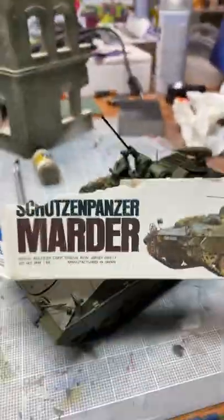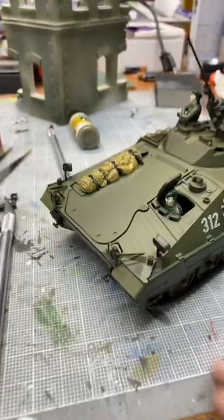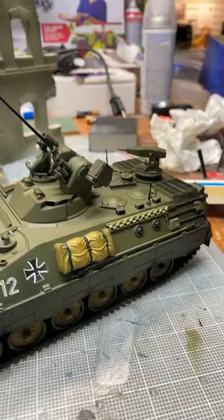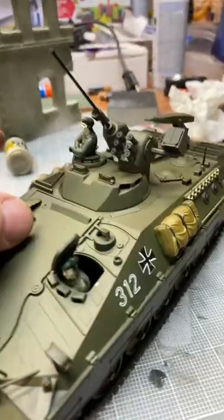We have tons of models at ProTinkerToys.com, thousands of models, and I've got this one — it basically had a bad box, so I decided to build it just to show you how easy it is to build models. It took me about two or three days to build it. I just like to show people how easy it is to build models.